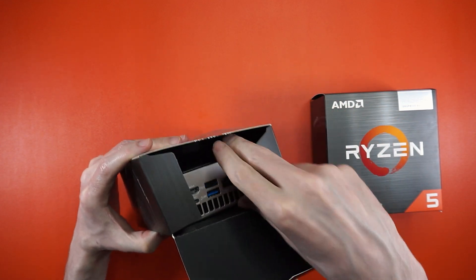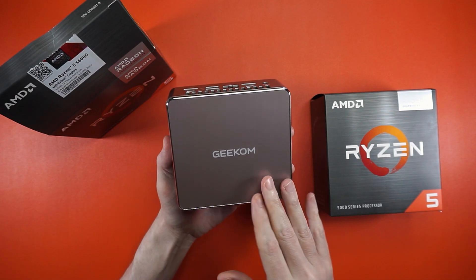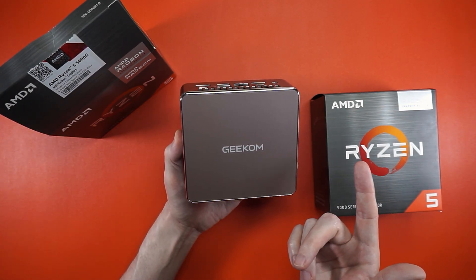Geekcom has a 2025 refresh for their A5 mini PC that should offer similar performance for around the same price as two of these guys. Let's find out.